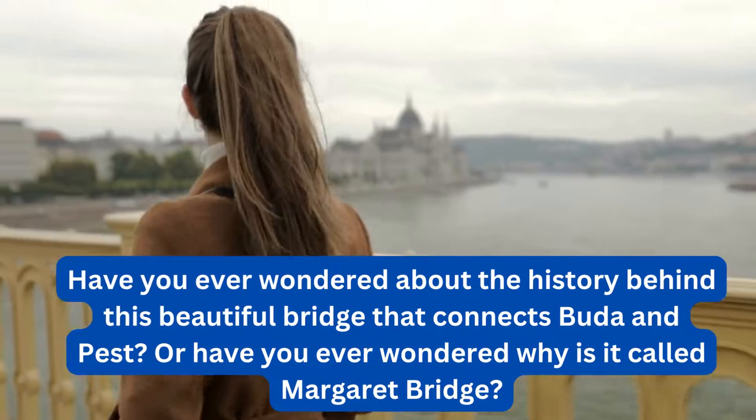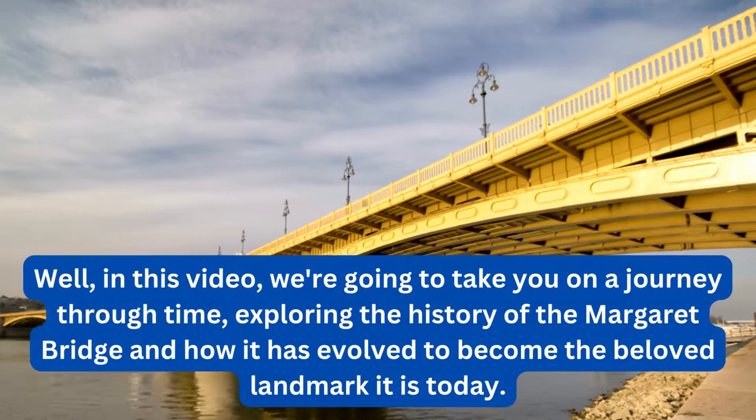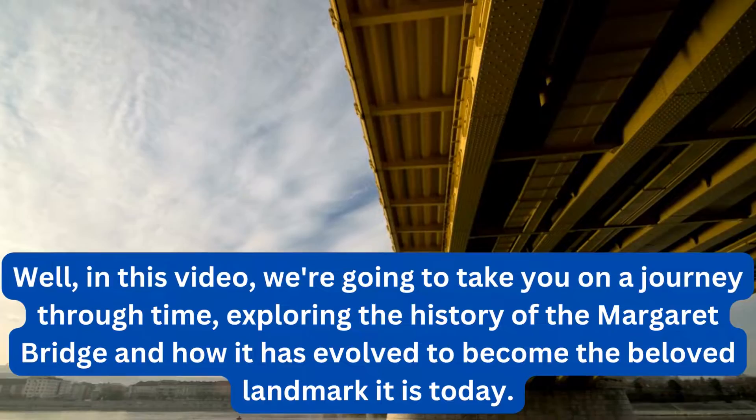Have you ever wondered about the history behind this beautiful bridge that connects Buda and Pest? Or have you ever wondered why it is called Margaret Bridge? In this video, we're going to take you on a journey through time, exploring the history of the Margaret Bridge and how it has evolved to become the beloved landmark it is today.